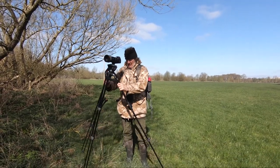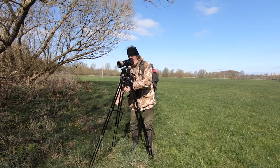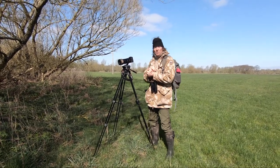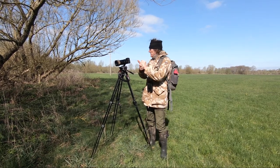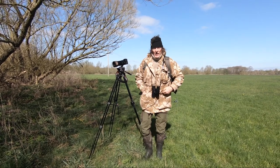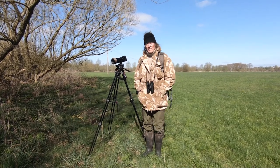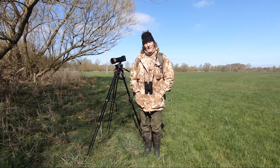Morning! Simon and I are off to check for otter spraint today and it's a beautiful day. It's a bit cold, a bit nippy, and we've got some snow forecast. We've just started our stroll up towards one of the mills on the Stour here. We're going to start up by one of the bridges and head up to a mill — about a mile walk — and check along the way for otter spraint.